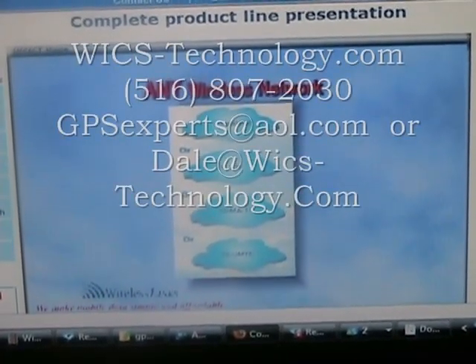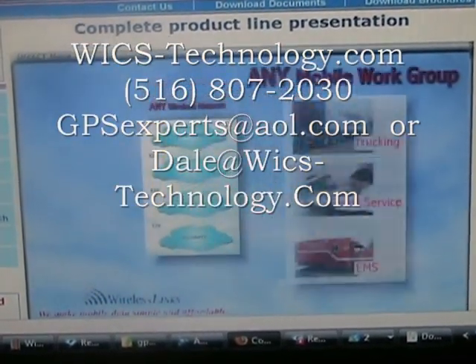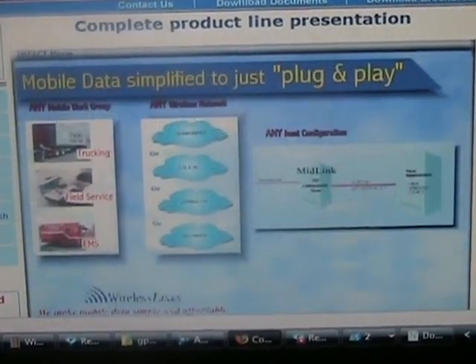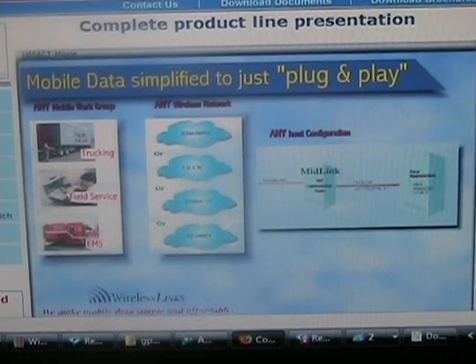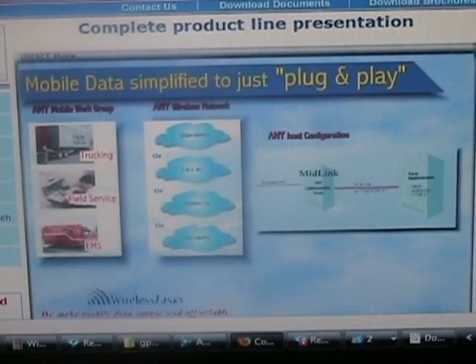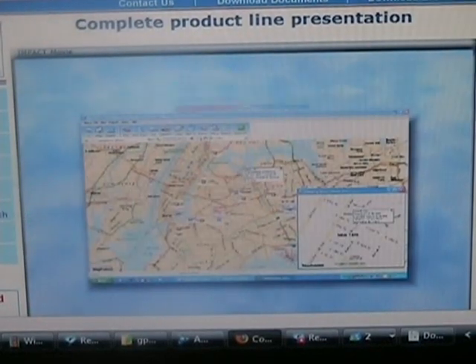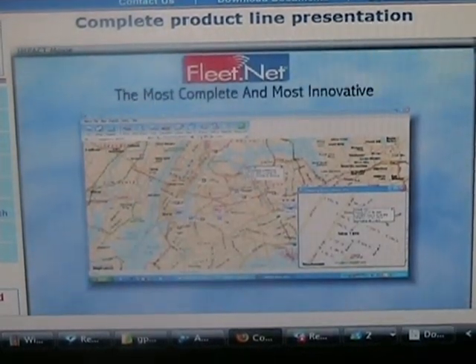Our solutions are network transparent, communicating over any cellular wireless network. Integrating our mobile solutions into any existing mapping or dispatch application is as easy as plug-and-play. For an end-to-end solution, our FleetNet is the industry's most complete and most innovative fleet management solution.